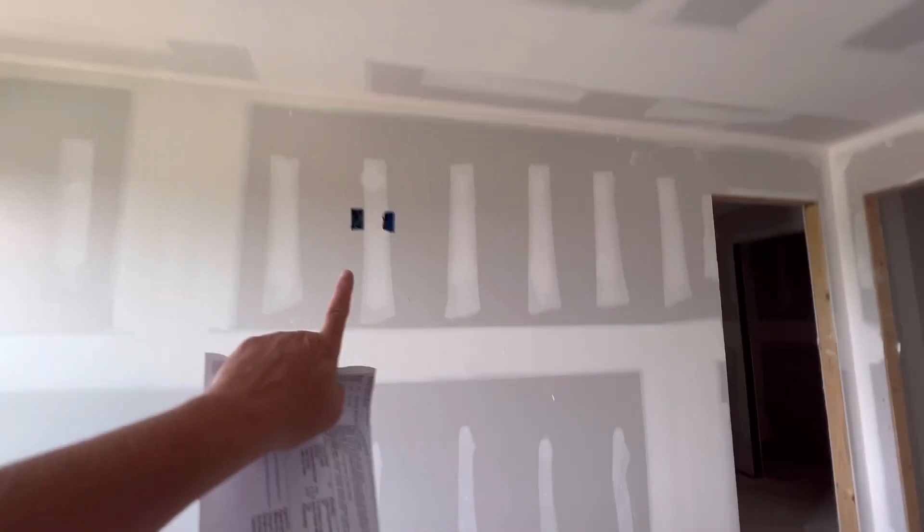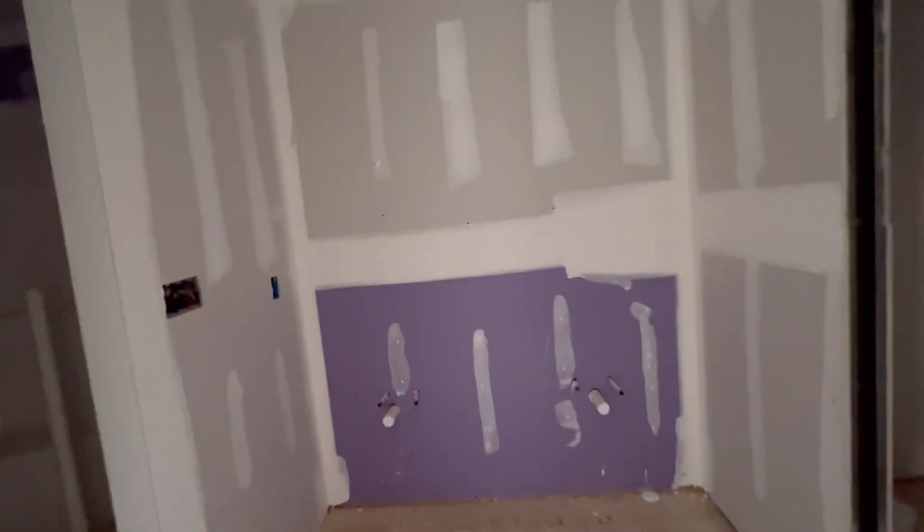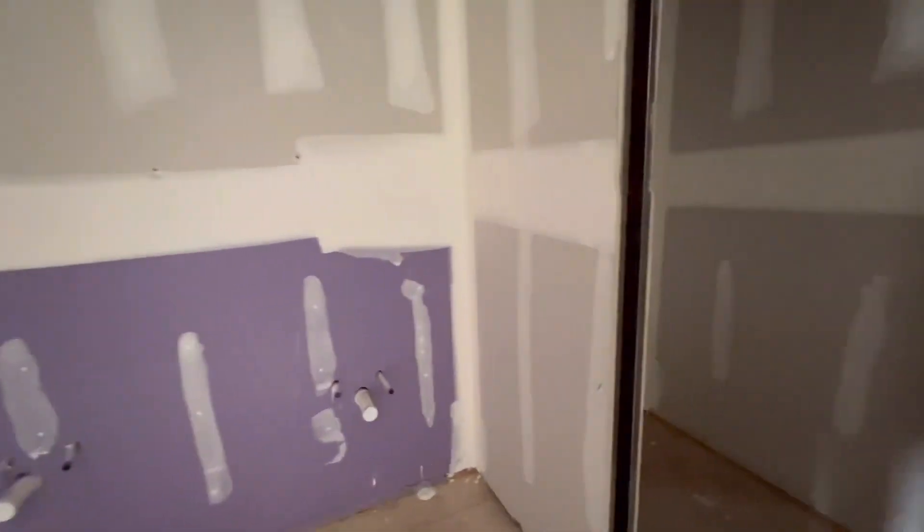This is a 16 by 14 space. It does have the outlets already for a TV. Your walk-in closet space. Your master bath has the dual vanities. We'll have a pocket door for the private commode, so there will be a door here. Then you have a stand-alone shower and another closet space. No tub.